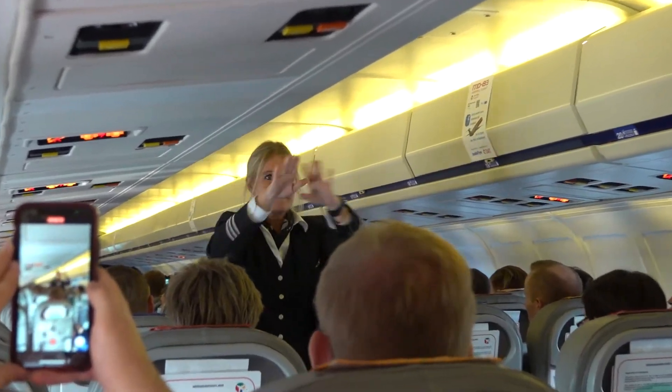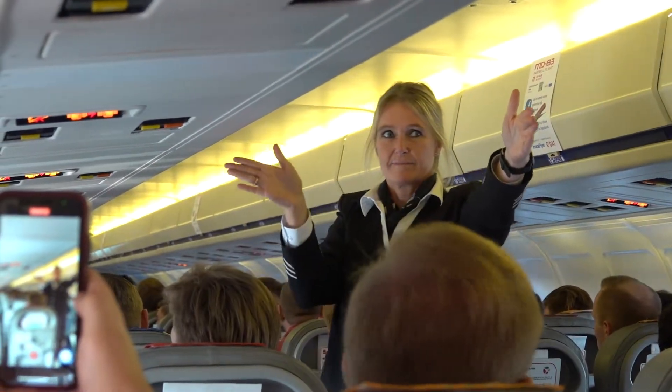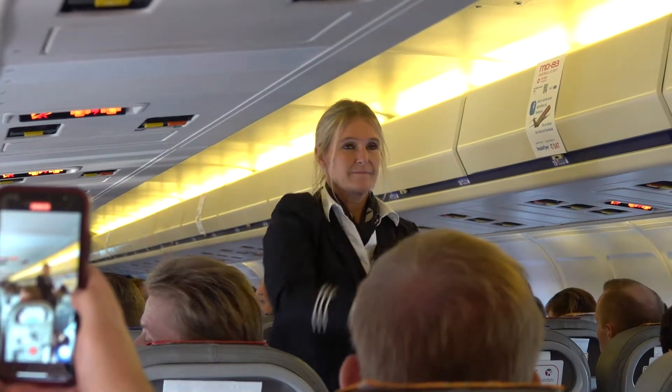Emergency exit. Two in the front of the cabin, four with the wings, and two in the rear part of the cabin. All emergency exits are marked with exit signs.